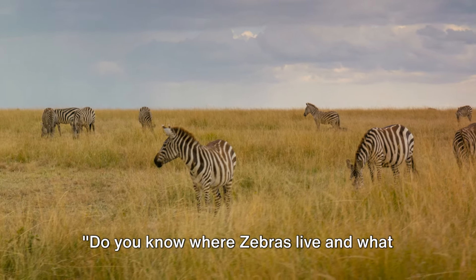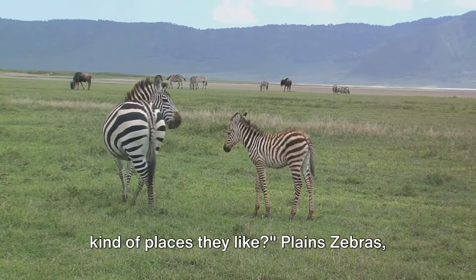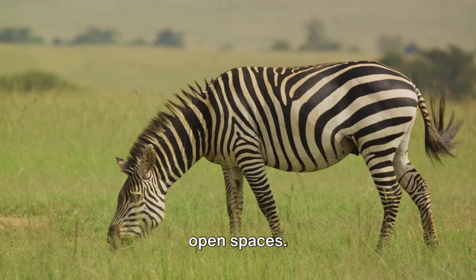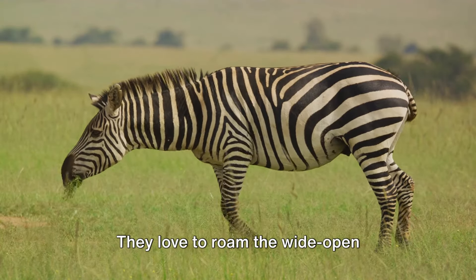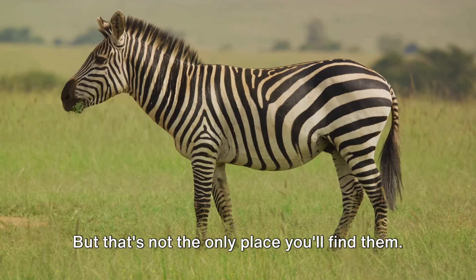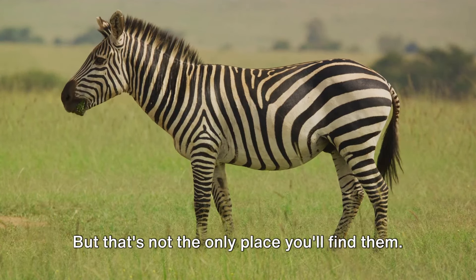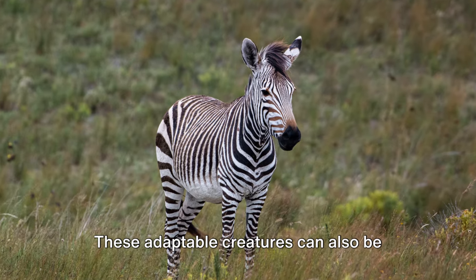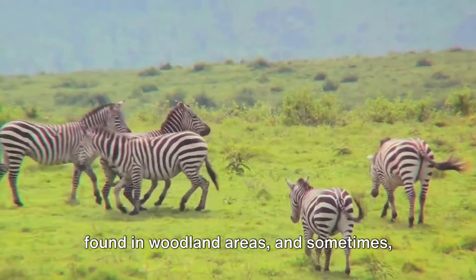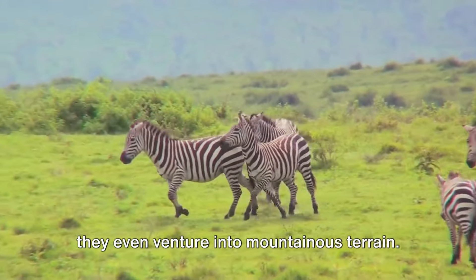Do you know where zebras live and what kind of places they like? Plains zebras, as their name suggests, are big fans of open spaces. They love to roam the wide open grasslands and savannas of eastern and southern Africa. But that's not the only place you'll find them — these adaptable creatures can also be found in woodland areas, and sometimes they even venture into mountainous terrain.